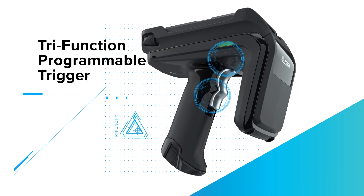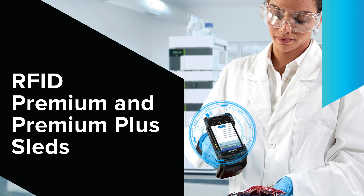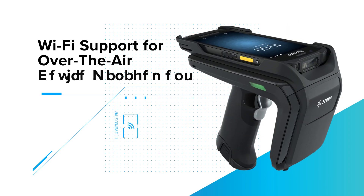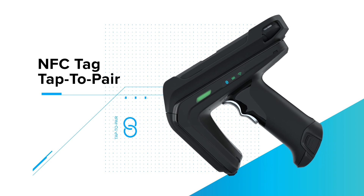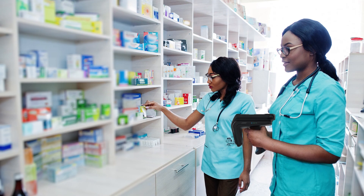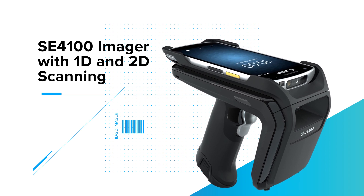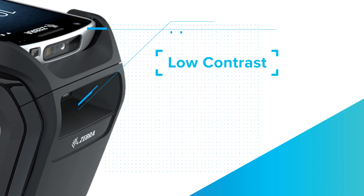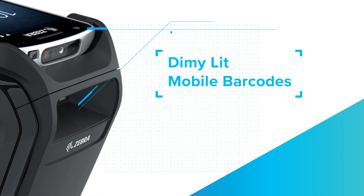And a tri-function programmable trigger. Additionally, the RFD-40 Premium and Premium Plus sled gives you all that and Bluetooth version 5.3 with Bluetooth Low Energy, industry-first Wi-Fi support for over-the-air device management, NFC tag tap-to-pair, sled barcode pairing via camera. The RFD-40 Premium Plus sled includes an SE4100 imager with 1D and 2D scanning functionality for the most challenging barcodes, including poorly printed, damaged, dirty, low contrast, glossy, and dimly lit mobile phone and electronic barcodes.